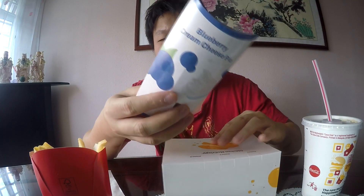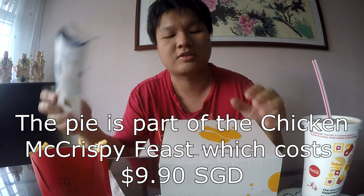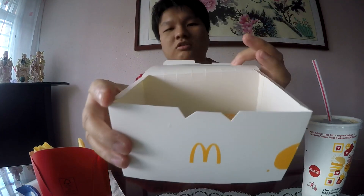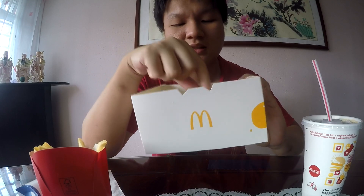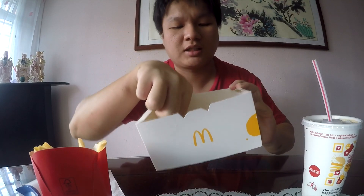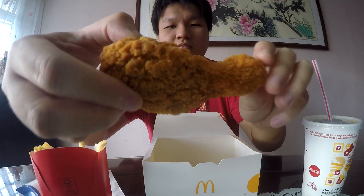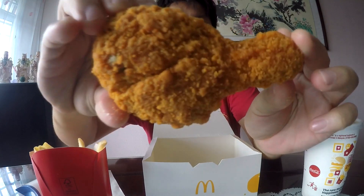So this is the box it comes in. I bought the two-piece value meal, which comes with fries, a drink, as well as this new blueberry cream cheese pie — though I think the pie is not part of the set, it's something new as well. Inside the box you can see it comes with what I believe is a thigh and a drumstick. I'm not entirely sure, but I'll take a look. You can see how crispy it looks — all the flakes are dropping on the table, but it's okay I'll clean it up later.